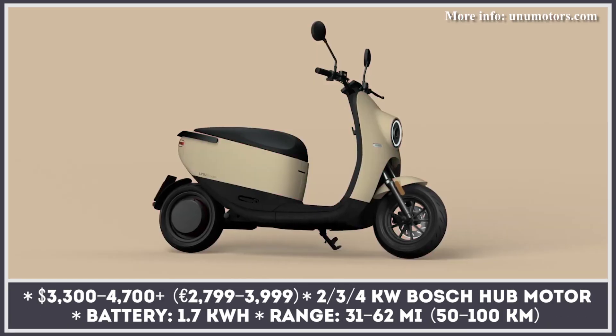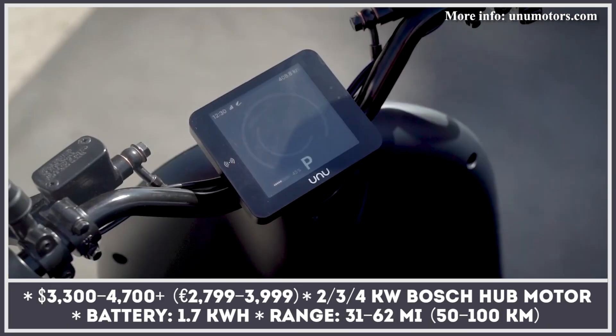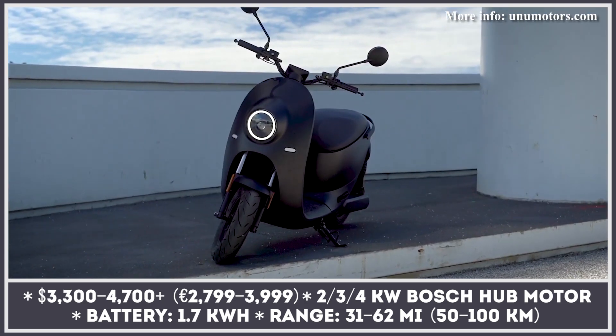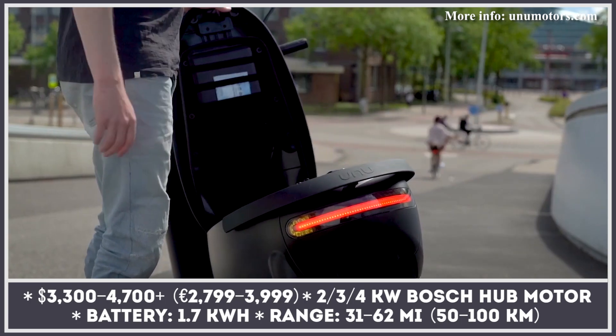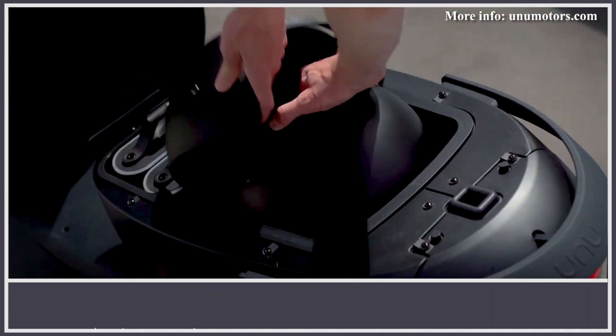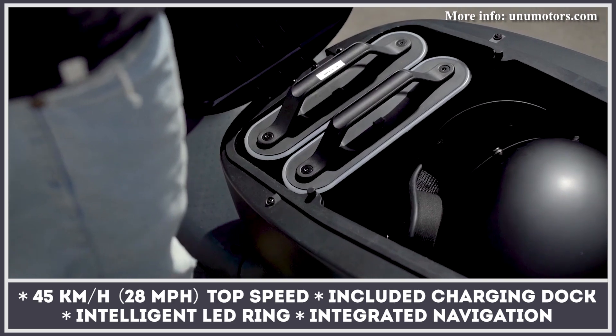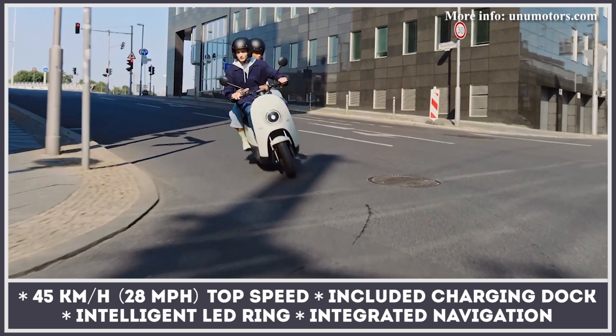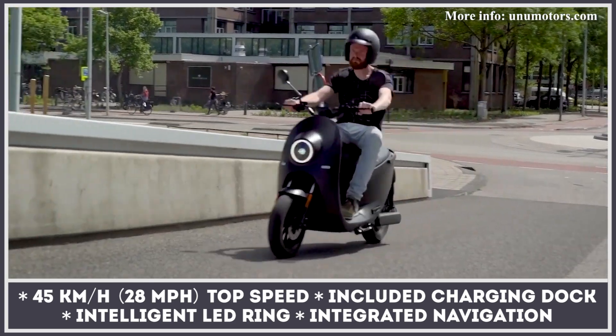Designed by the Berlin-based Unu Motors, this model has been on the market since 2014 and last year it entered its second generation. The Scoot features a Bosch electric motor, juiced by a portable 1.7 kWh battery with 31 miles of range. You can double this number if you sacrifice a bit of the generous 31-liter storage space under the seat and opt for a second battery.